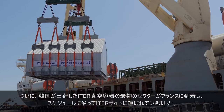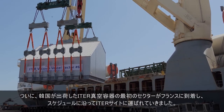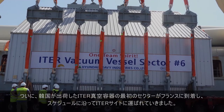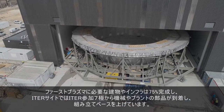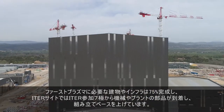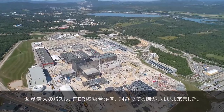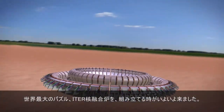Finally, the first sector of the ITER vacuum vessel, shipped by South Korea, has arrived on French soil and will soon be transported along the ITER itinerary to the worksite. The buildings and infrastructure needed for first plasma are 75% complete and the pace on planet ITER is picking up, as machine and plant components arrive from the seven ITER members. The time has come to put the world's largest puzzle together — the assembly of the ITER machine.